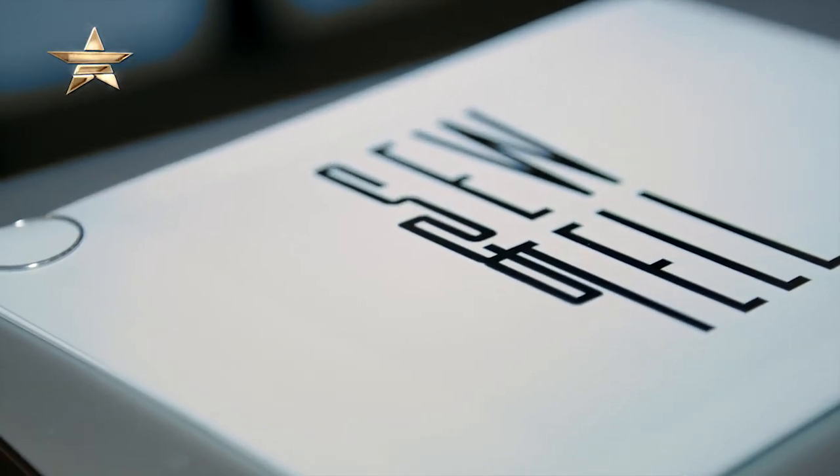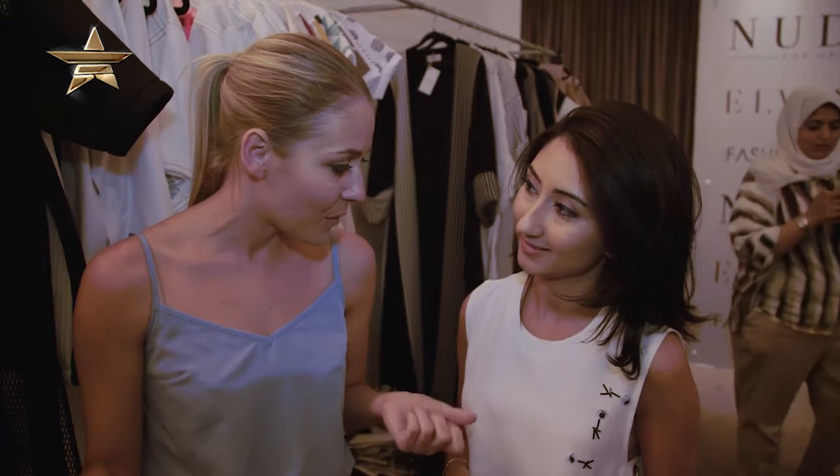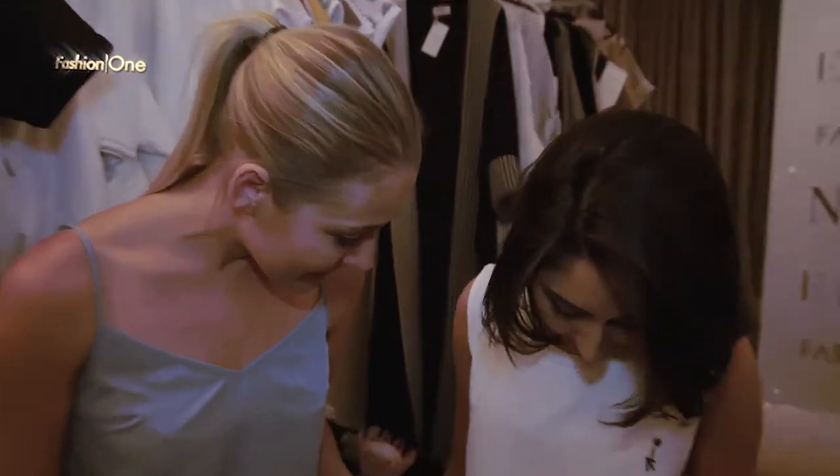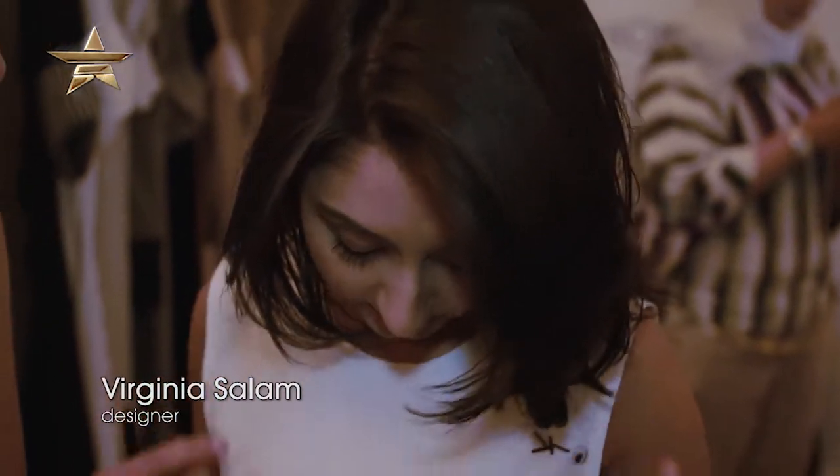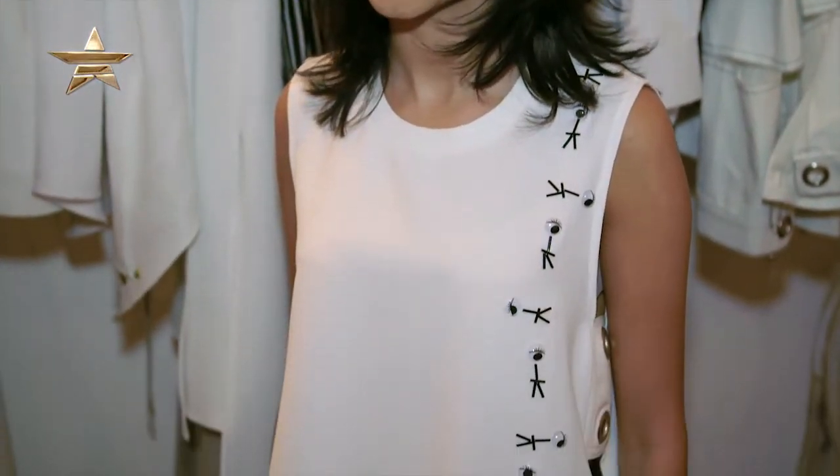Talk us through what pieces we should be looking at, what pieces are really key. I can see you're wearing something from the collection. So what are you wearing today? I'm wearing the iDesign shirt. This is one of the key collections — it comes in a shorter version as well, and a short sleeve, sleeveless, and in a maxi as well.